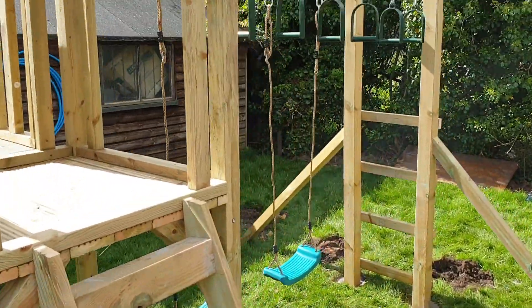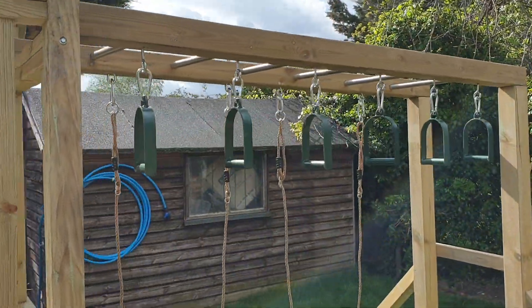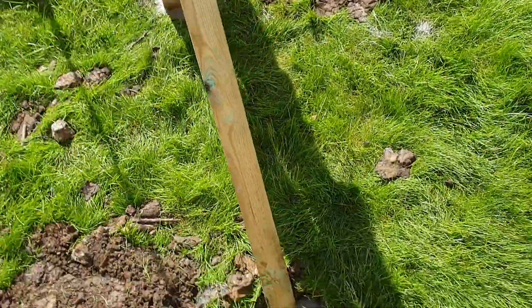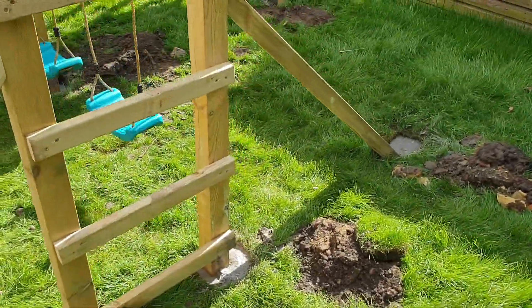You've got a ladder going up, and then you've got ninja monkey bars and swings, all in one unit. This is all concreted in as well.